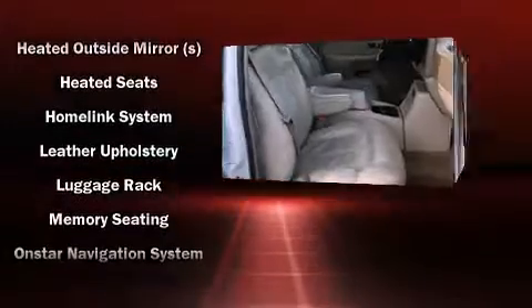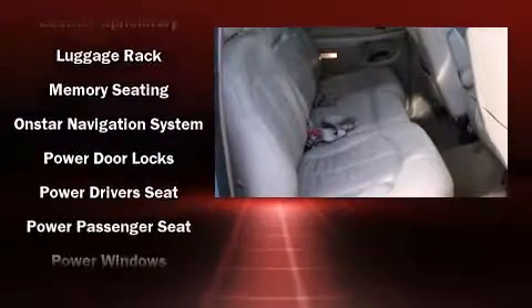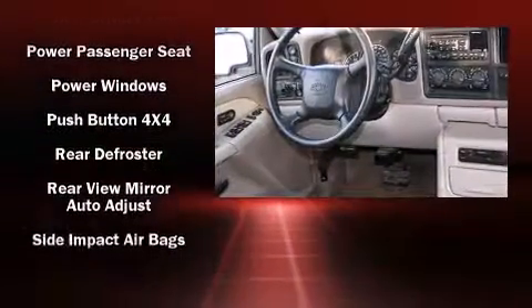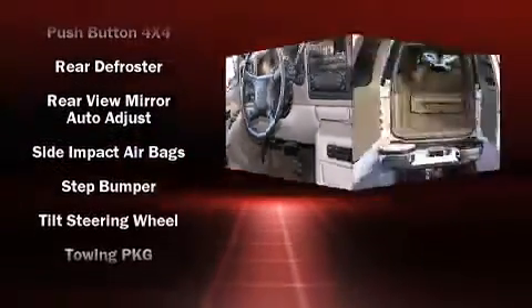Four-wheel disc brakes with ABS deliver reliable stopping power. Safety and maximum capability are further assured via self-leveling rear suspension, which maintains optimal driving geometry.